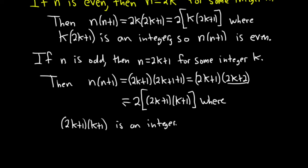So we've shown that n times n plus 1 is a multiple of 2. In other words, we've shown that it's even — n times n plus 1 is even.